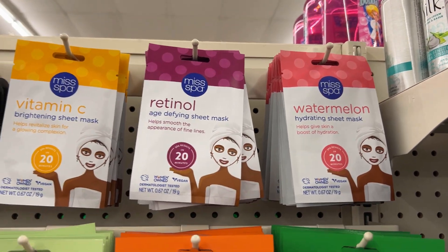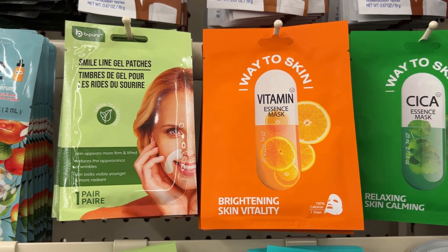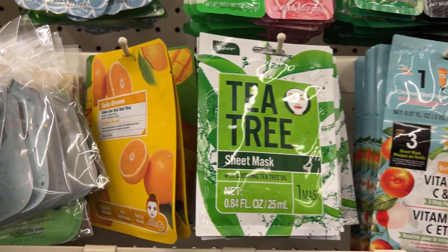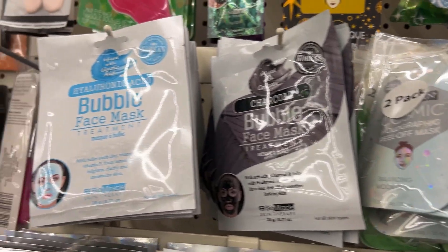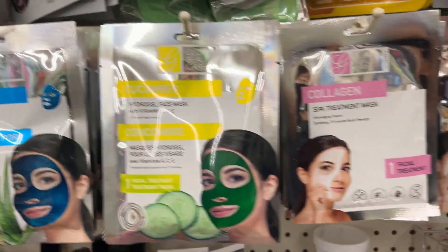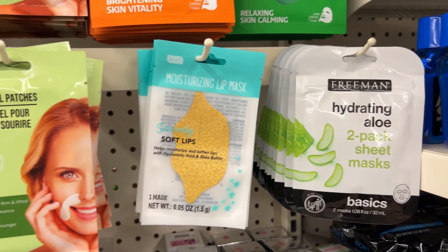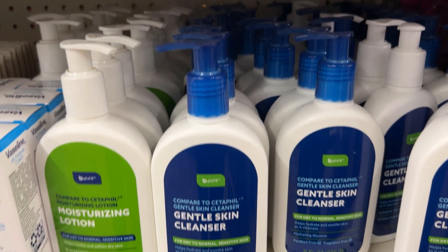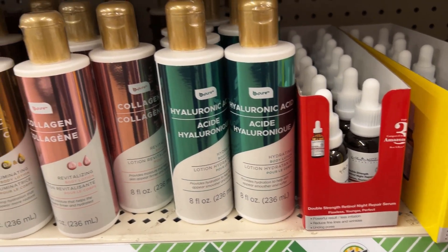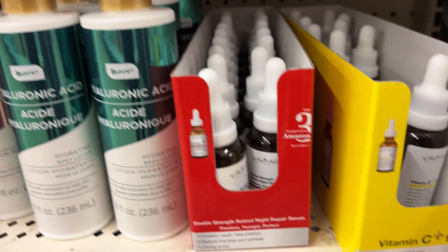They had plenty of face masks neatly arranged so you can easily see what they have. They had a new skin cleanser compared to Cetaphil — I'm super impressed and picked it up to try it out. They also had a hyaluronic acid body lotion.